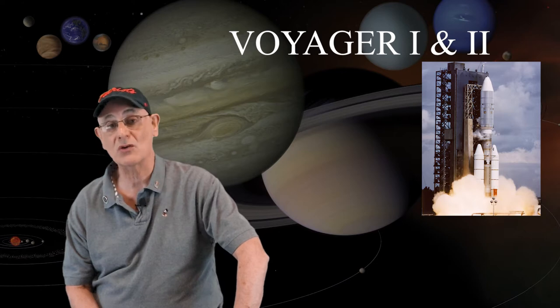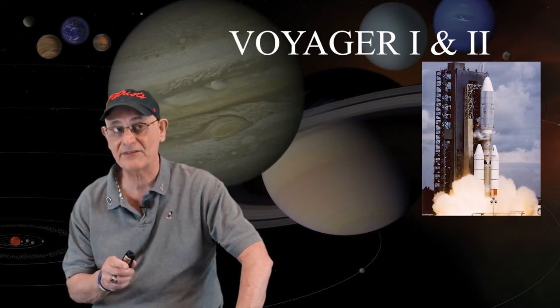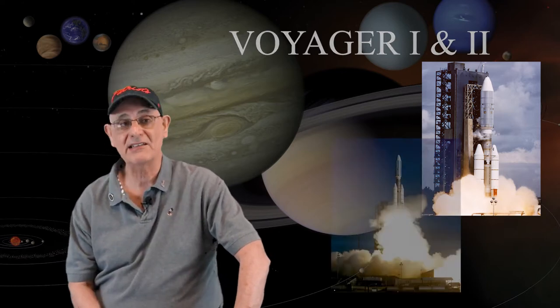Voyager 2 is going to be launched August 20th of 1977. And then 16 days later, its sister, Voyager 1, is going to be launched. Now you've got to remember, if they were launched in 1977, they had to be built going all the way back to the 1960s.